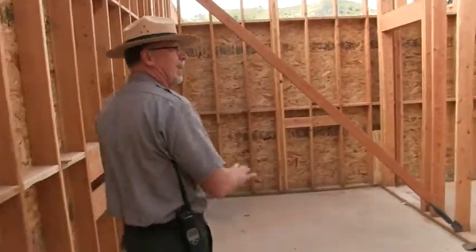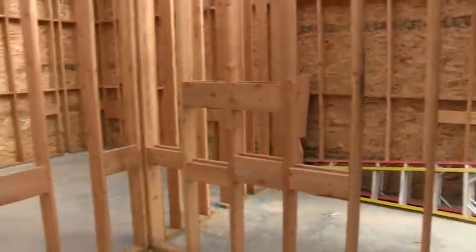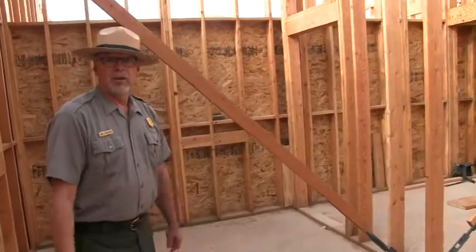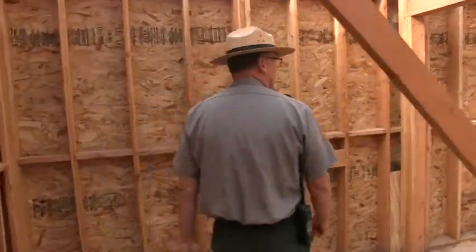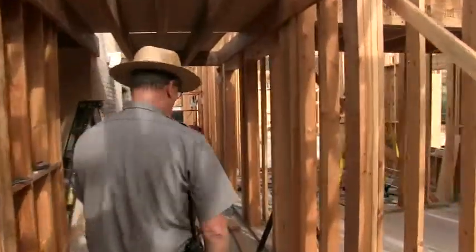We're coming in backwards but this is our restroom area. The door that we just came in will be the restroom that will be accessible for visitors after hours. So when people are out hiking they're still going to have that access, and of course when we get all done there will be water fountains and things as well. So an asset we really wanted to make sure visitors after hours still had that facility available to them. So we've got that and as we walk through here we just got restrooms.